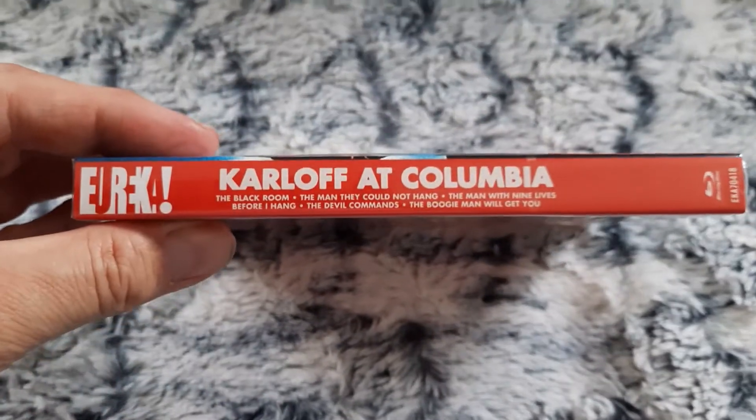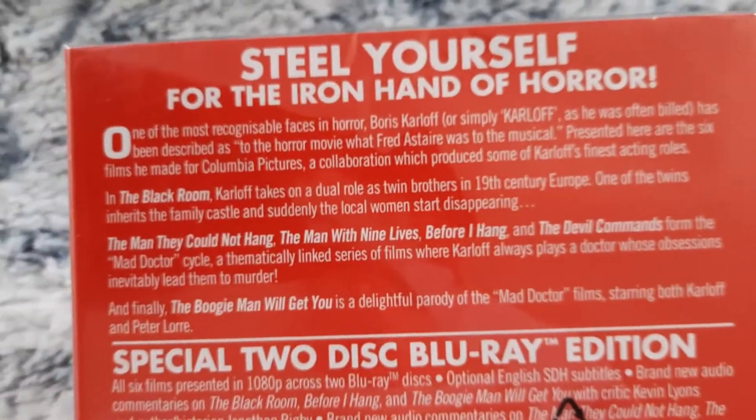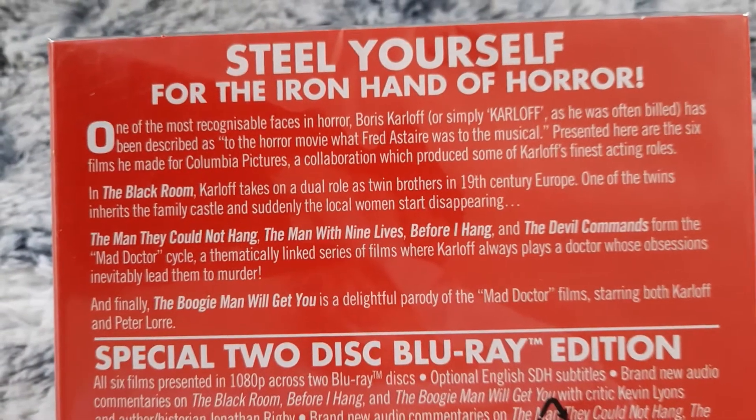There's the spine, also comes with all the films there. There's the back, let's get comfortable. Here you go, so there's the synopsis.